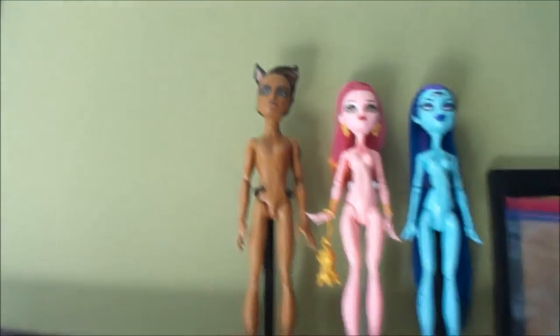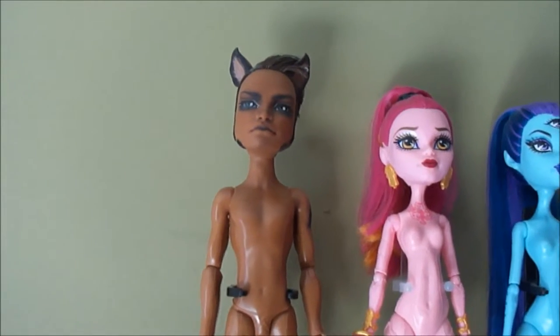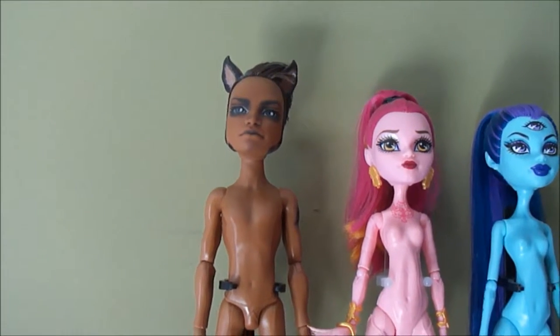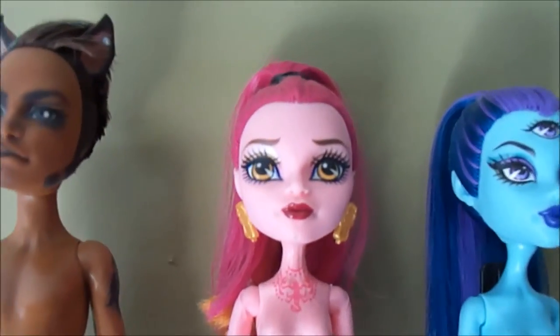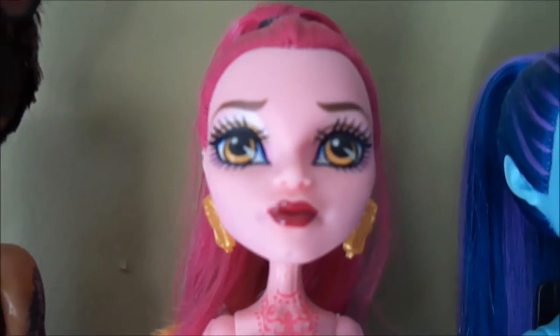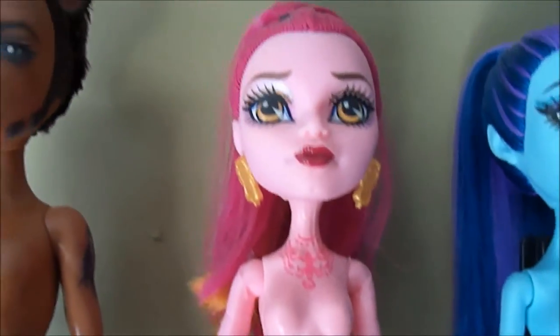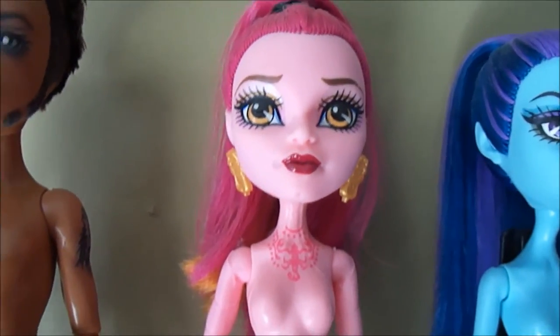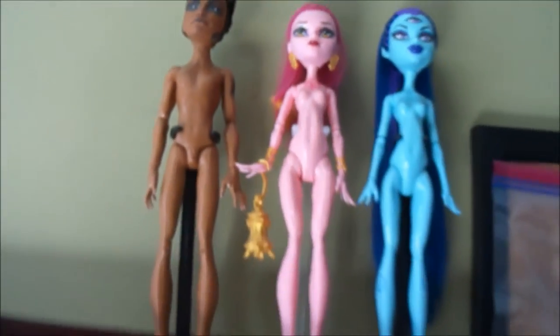Up here I've got some naked dolls that need clothes. This is a custom painted Claude — I don't remember the artist name but I'll look it up and put it in the description. I have a partial repaint Gigi — I painted her eyes yellow, nails gold, and repainted her lips, but I got some better pearly pink paint so I might redo those. She needs a dress.